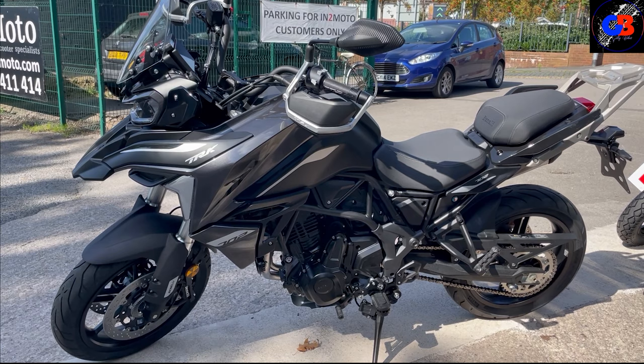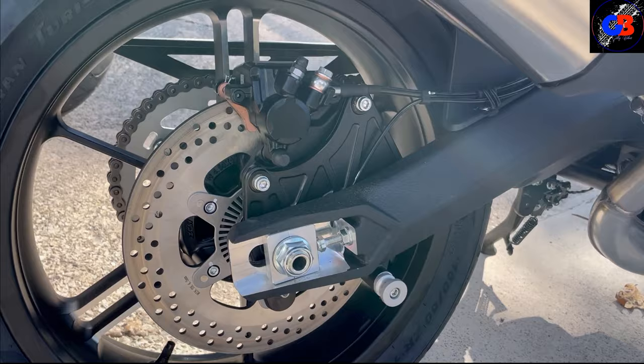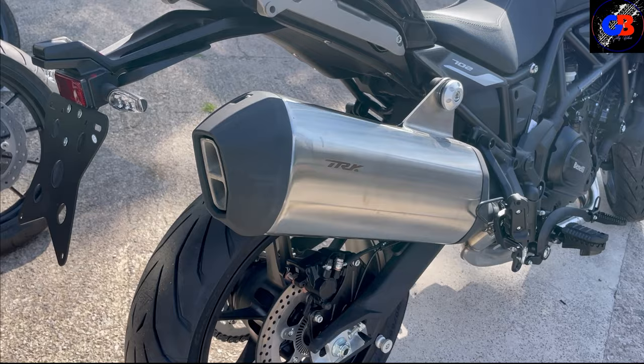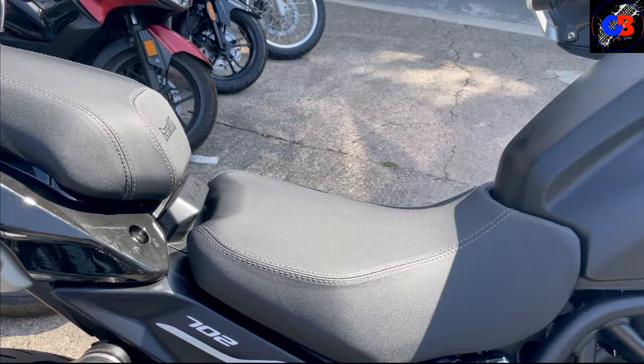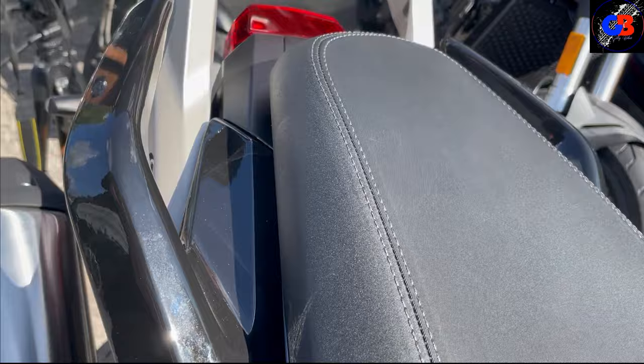It's got chain drive, twin disc brakes at the front, single disc brake at the back. The exhaust is very similar to the BMW GS - double pipes coming out the back - and if you're going to make it like something, making it like a BMW GS is a good way to go. The seat is nice and comfortable and you've got a nice rear seat as well for your pillion passenger with proper grab handles.